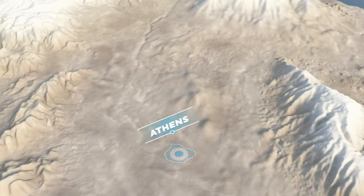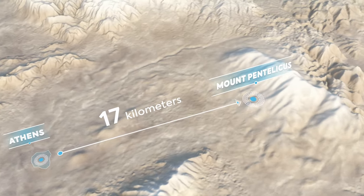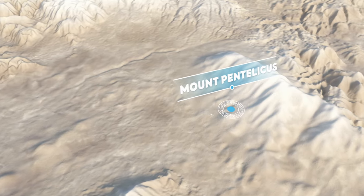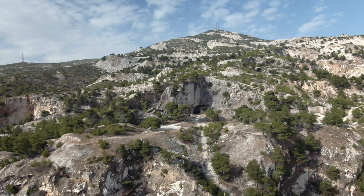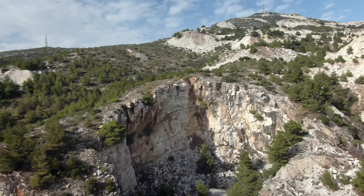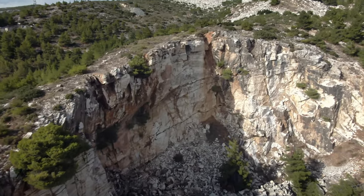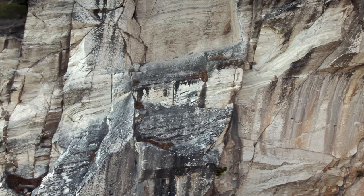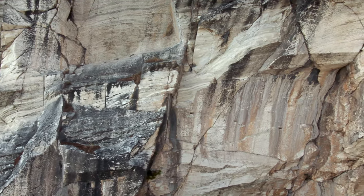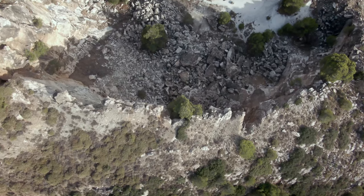A few decades before the construction of the pre-Parthenon, the Greeks had discovered a hill located 17 kilometers northeast of Athens — Mount Pentelicus. This mountain, at an altitude of over 1,000 meters, contained large quantities of high-quality marble, quite the windfall for the ancient builders. The marble of Mount Pentelicus is particularly good quality because it's very hard, polishes to a very shiny texture, and naturally contains iron oxide, which gives a slightly more yellow glow than other marbles.